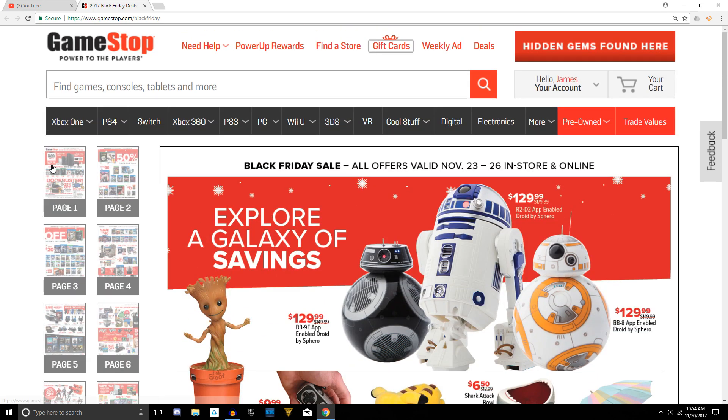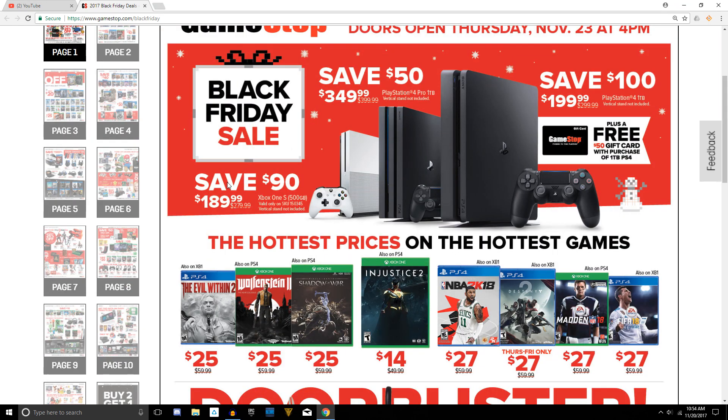That's pretty much about it. Let me know what you guys think in the comment section down below. The link to this ad is in the description below. Until then, I am Sir James from GamerFusion.com. If you guys are going Black Friday shopping, please make sure you are safe, and hopefully you get whatever deals you wanted. See you guys next time.